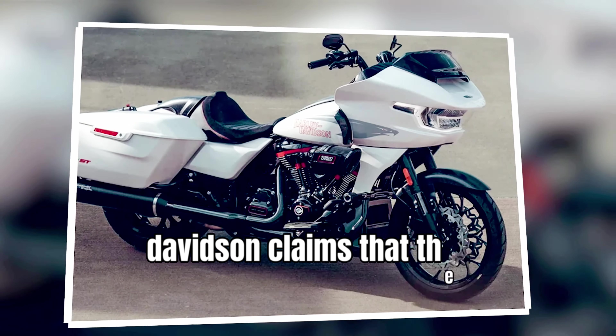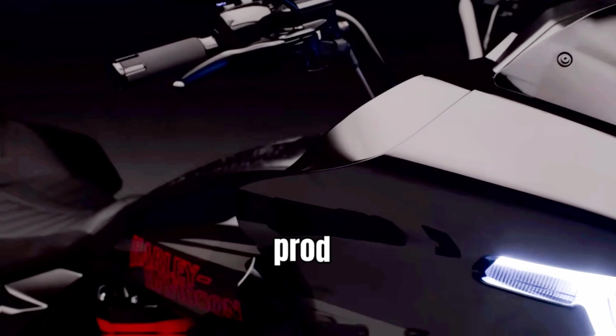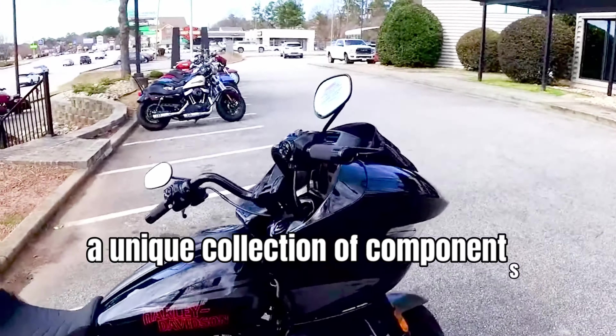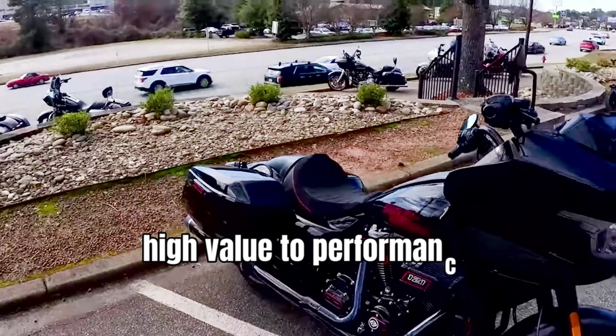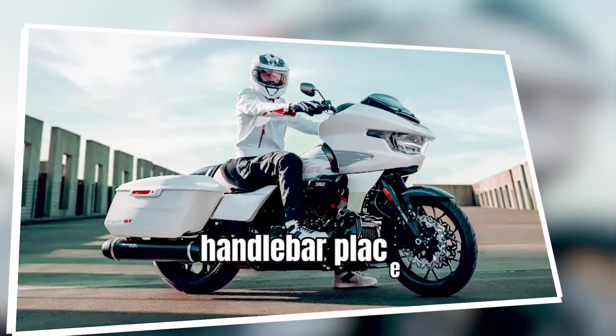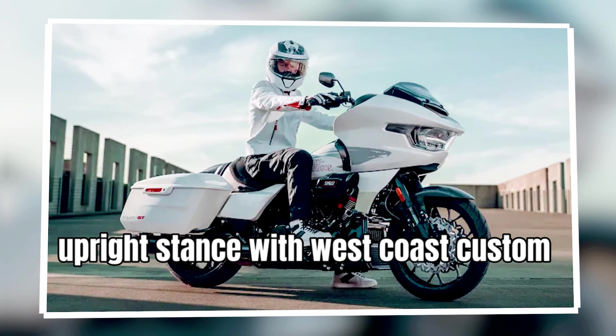Harley-Davidson claims that the CVO Road Glide ST is the quickest, fastest, and most sophisticated performance bagger ever produced by Harley-Davidson, representing a unique collection of components providing high value to performance-minded riders. A deep solo seat, 6-inch riser, and a moto handlebar place the rider in an aggressive upright stance with West Coast custom style.